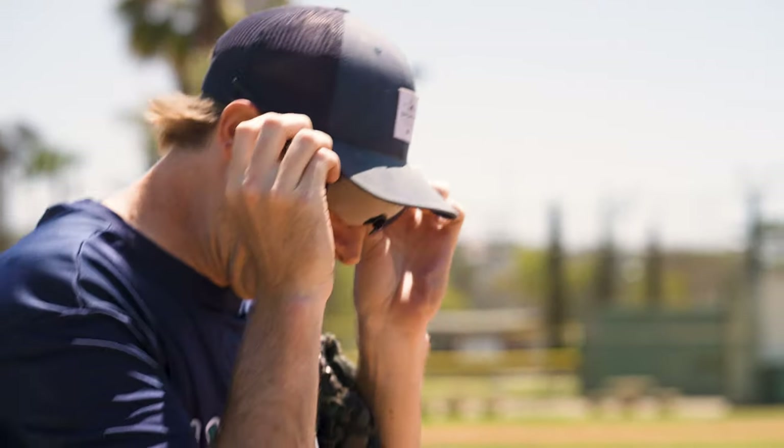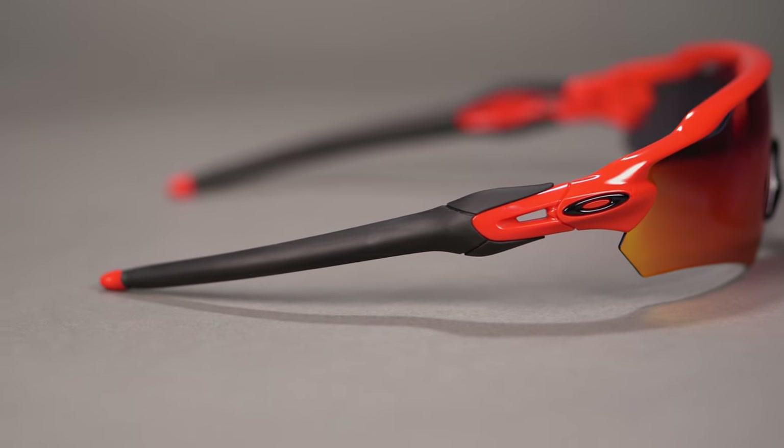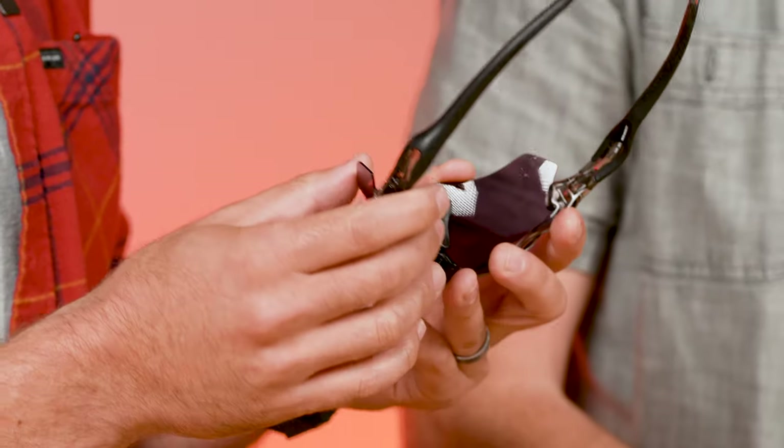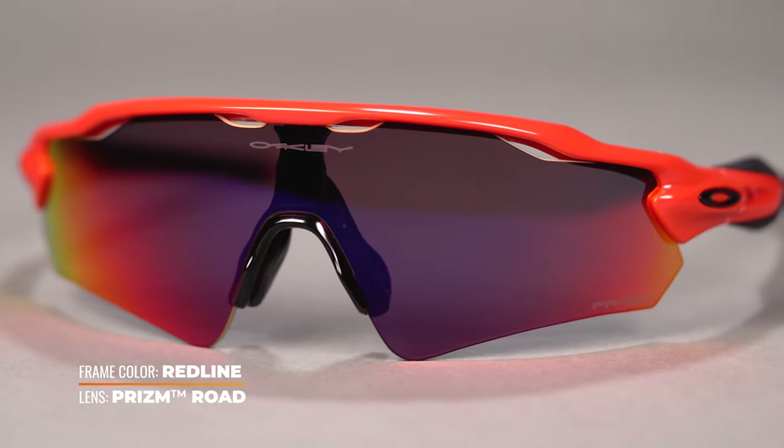This is an Oakley frame, a favorite among many athletes, namely ball players. They really like it for the single shield design - it has crazy good coverage and crazy wrap, amazing for just about any sport. It's also popular among cyclists. It features tons of unobtainium grip along the temples and nose pad, which is textured - when you heat up and sweat it actually gets tackier, so these are not going to move or slide off your face. There's also venting to help prevent fogging.